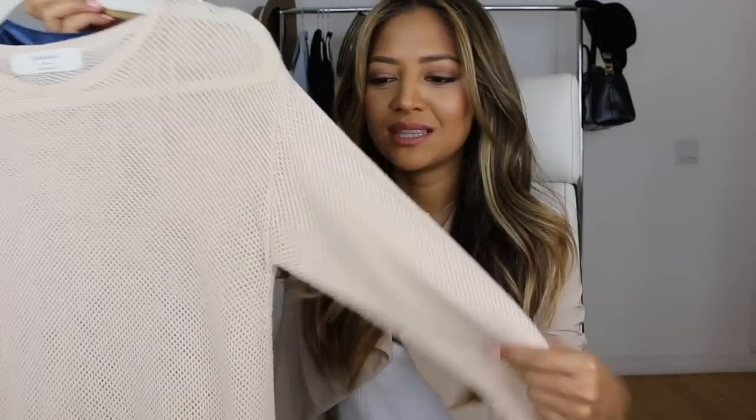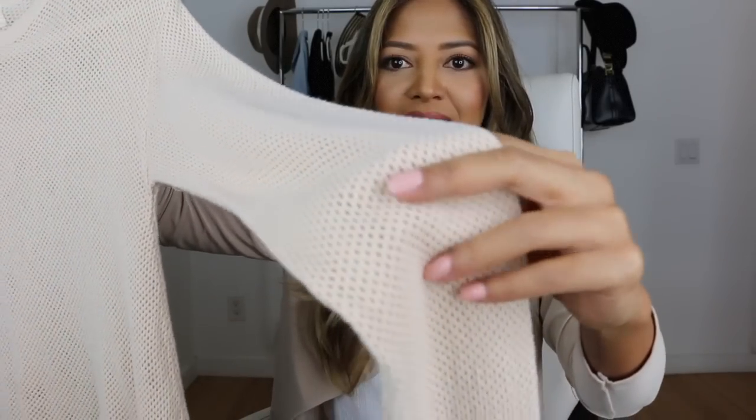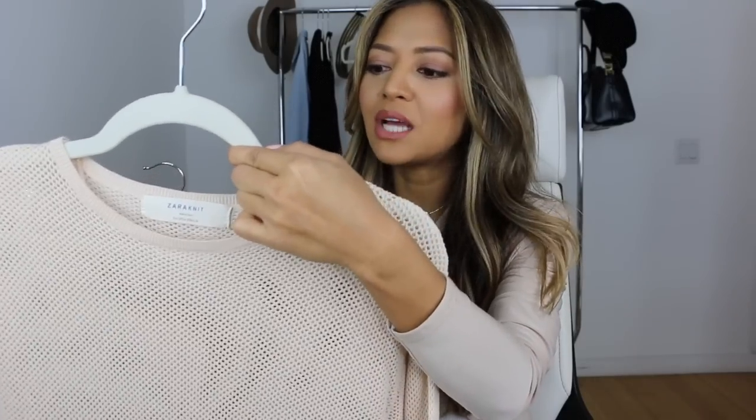Last but not least, the final look is more of a loungy look. I just took this slouchy mesh detail sweater — it has little holes in it — that I got from Zara in a blush color, and paired it over the velvet pants. On the inside I just left a black bodysuit on. This is something a little more casual — great for brunch or running errands. If you have a turtleneck, you could totally pair it with these to dress it down, be comfortable, and still have fun.